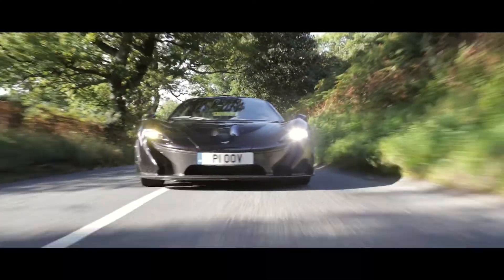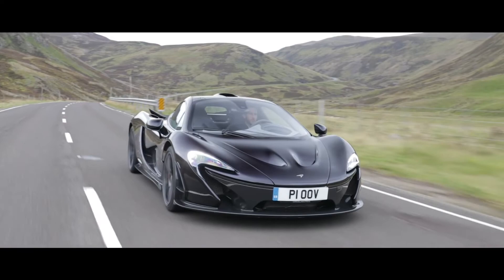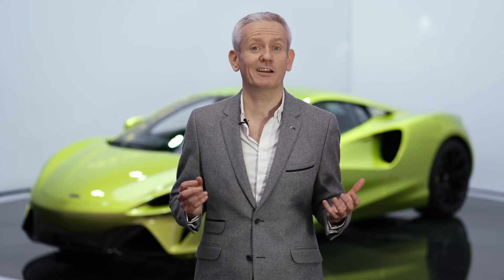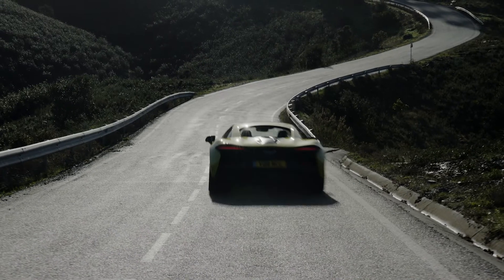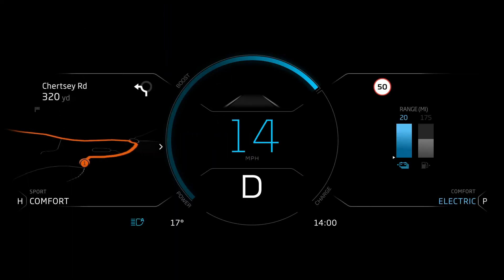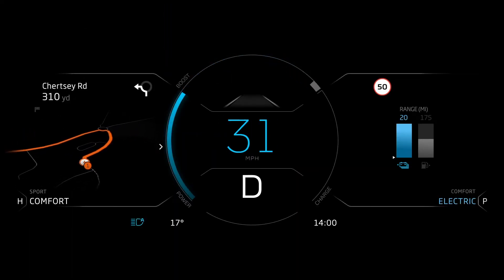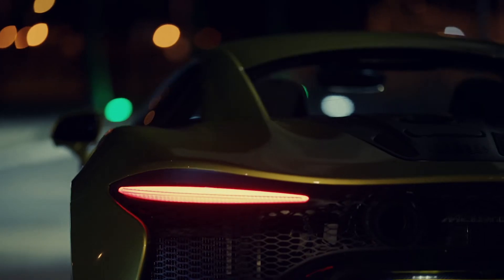The P1 demonstrated the benefits of torque infill in terms of delivering great throttle response, and this is the area of the Artura I'm most excited about. The hybrid powertrain provides around 20 miles of emissions-free EV running and contributes to an overall emissions performance of just 129 grams per kilometre.